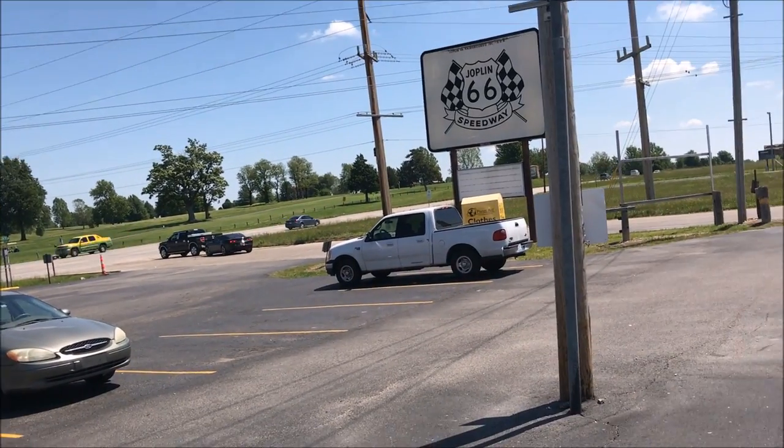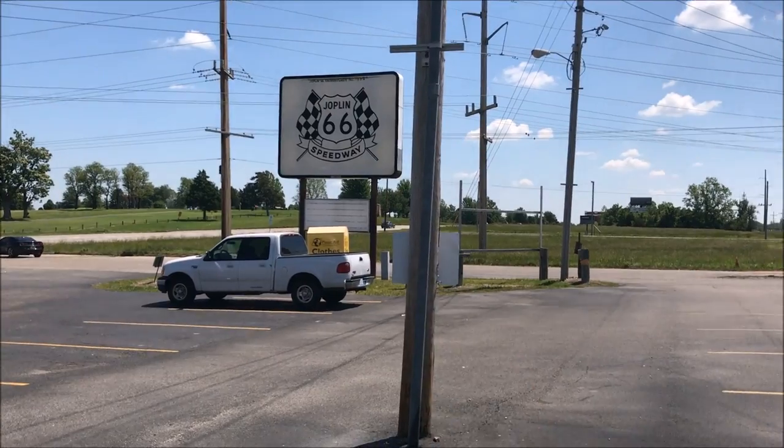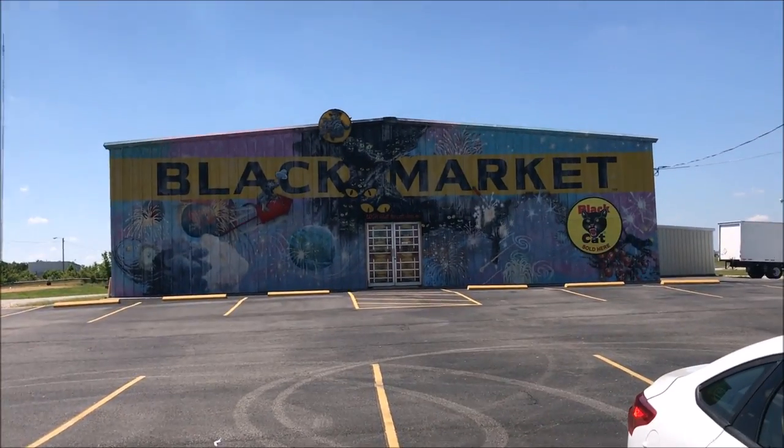We're at the main location, Black Market Fireworks here off 7th Street in Joplin, Missouri. You can see the big old Joplin 66 Speedway sign. Take a look at it. There it is.